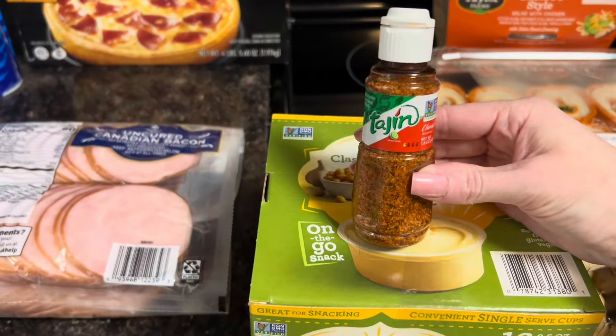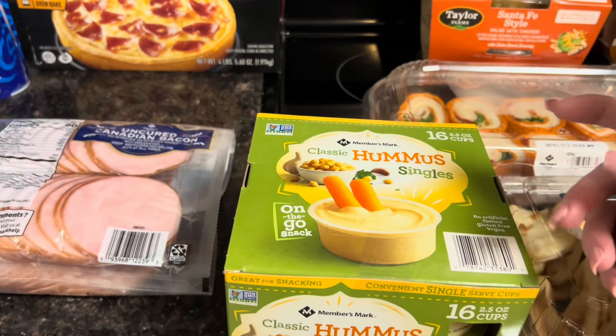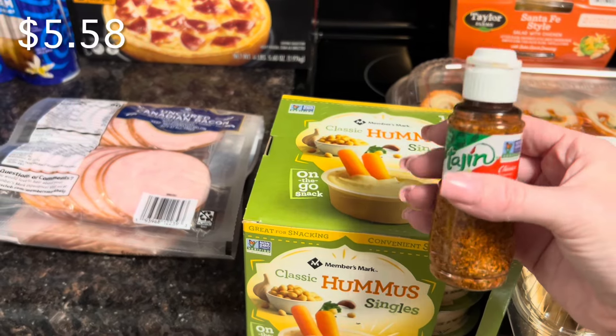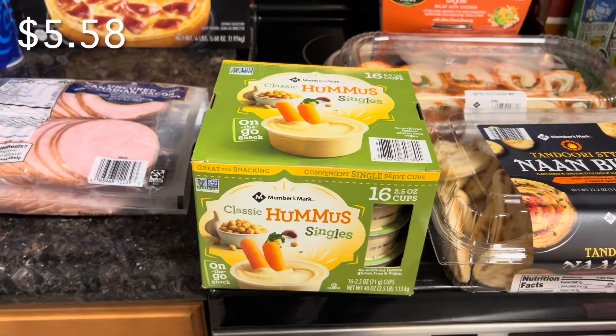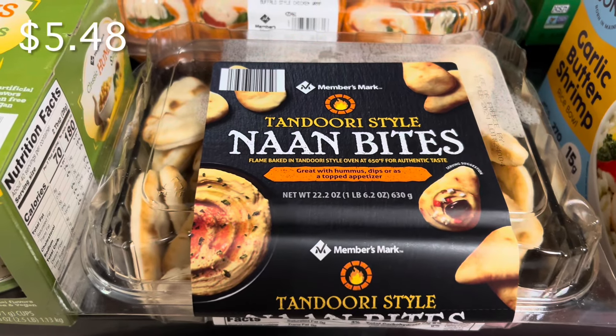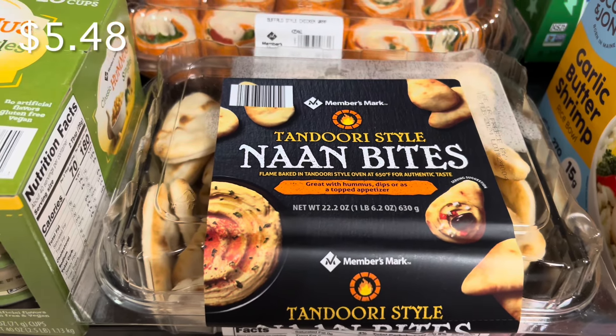This is not a Sam's Club purchase — I bought this at Walmart a few weeks ago because I tried it pre-made with hummus. I bought it so I could add it on top, and it is really good if you haven't tried it. You could also use these to dip in the hummus, or have a little Lunchable with pizza and cheese.